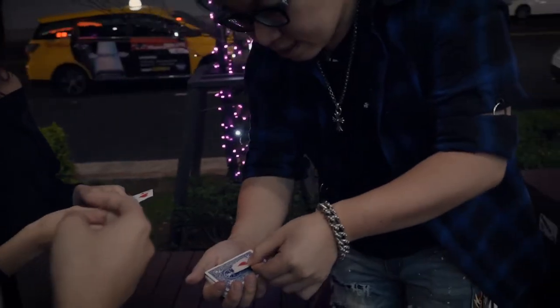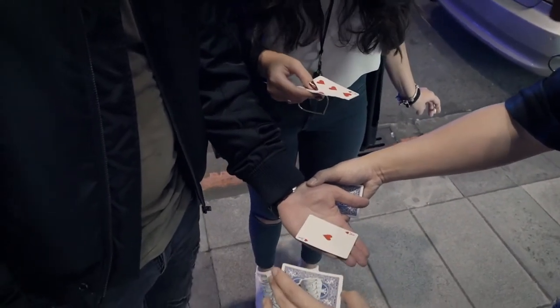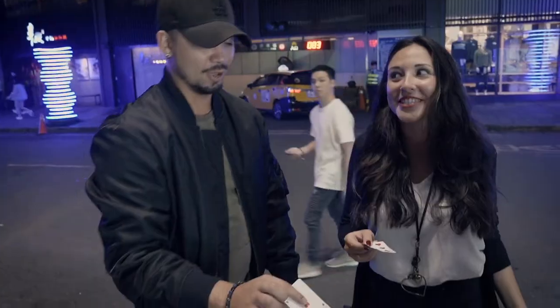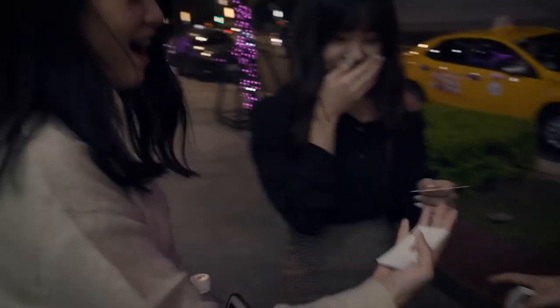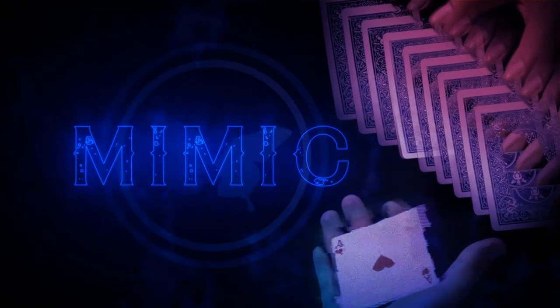Mimic comes with a professionally manufactured gimmick that will last you a lifetime. That was my card! That is your card — I don't like this. Think about your card. One, two, three. Fool them now, worldwide.